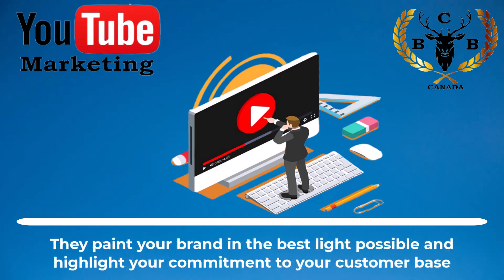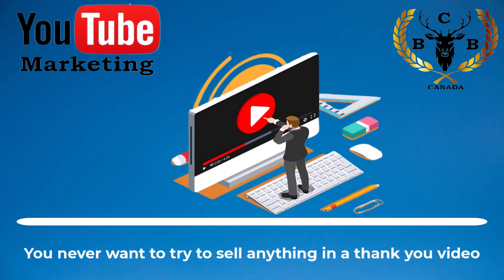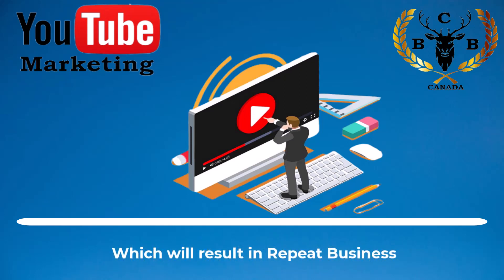They paint your brand in the best light possible and highlight your commitment to your customer base. Thank you videos encourage repeat sales. You never want to try to sell anything in a thank you video, but by sending out a short clip that shows your gratitude for their business, you'll passively encourage customers to become brand advocates for your business, which will result in repeat business. It's a win-win scenario.